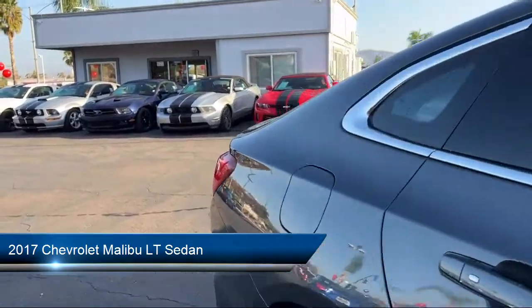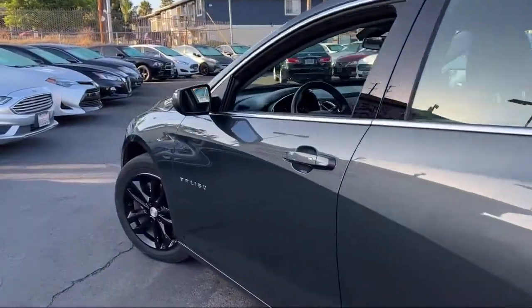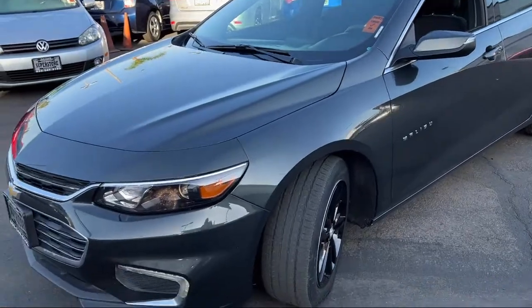It comes equipped with heated door mirrors, keyless entry, rear view camera, Apple CarPlay and Android Auto, and Sirius XM satellite radio.